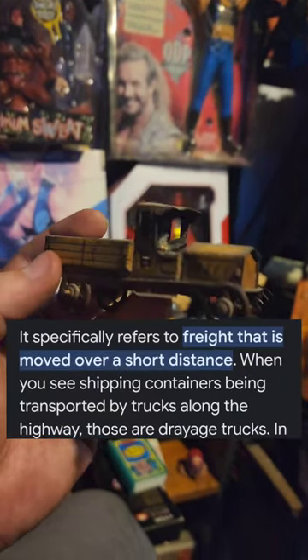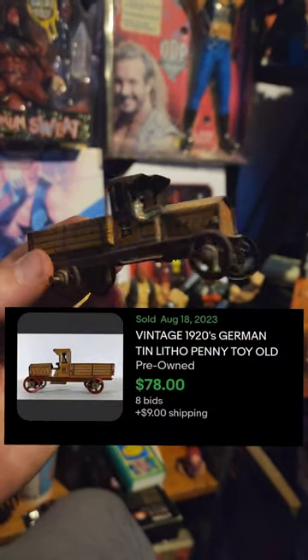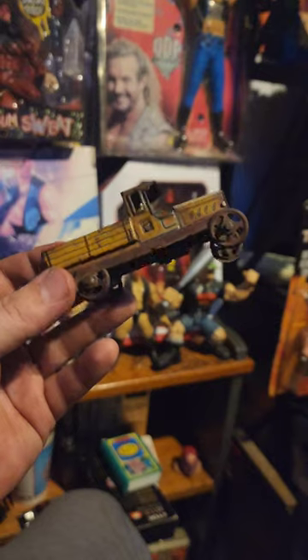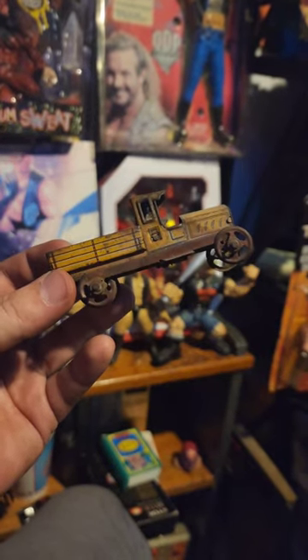One of these recently sold on eBay — it was in a little nicer condition. The story behind this one, I honestly don't know where it came from per se, but I know it's been in my family since I was a little kid. A memory I have of it is going to a Sheraton hotel for something like an Antique Roadshow.